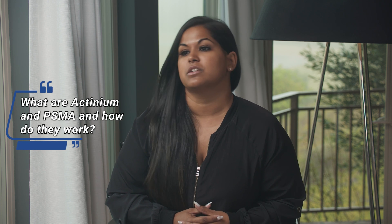Dr. Scholz, we've been asking patients to leave their questions in our comments section, and one of the big topics we've been asked to cover is actinium. Now actinium is not yet approved in prostate cancer, but I thought maybe we could discuss what it is and what the trials are showing, to give hope to a lot of people because we've seen some positive effects. Can you explain what actinium is, and also PSMA?